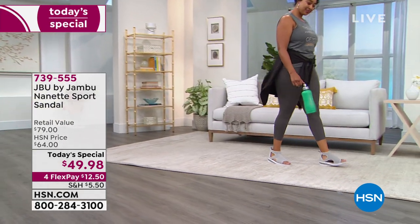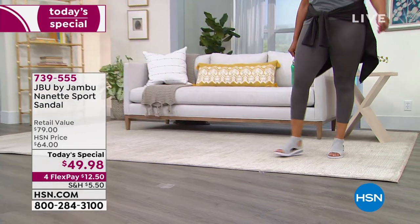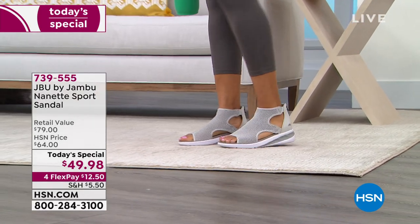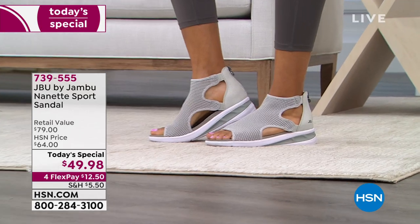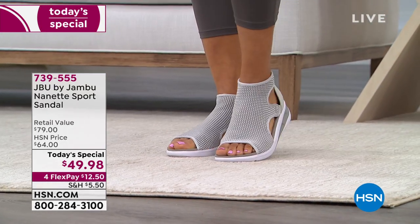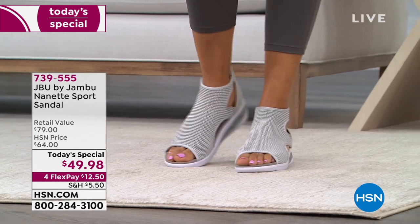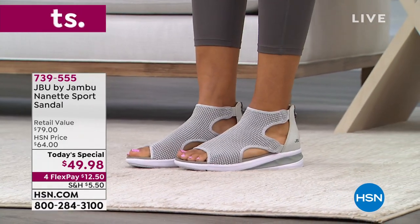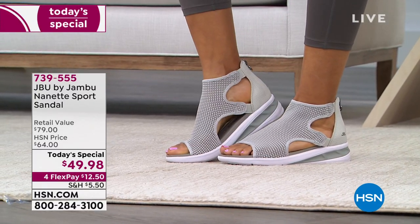No matter where you find yourself this summer, we want you to find yourself loving the way you look and feel. This sporty sandal from Jambu is going to be your favorite for the summer. Whether it's a cute sporty look with leggings and a workout top, you can pull this off with a skirt, shorts, jeans, or a dress.